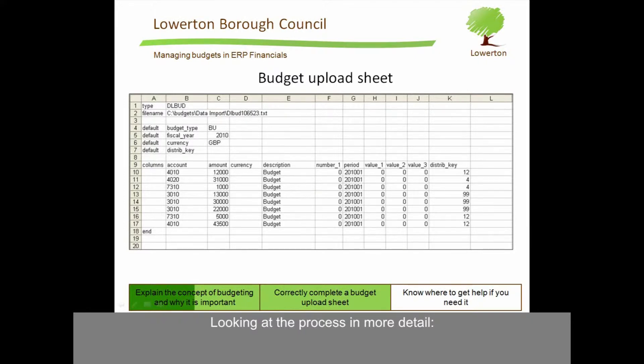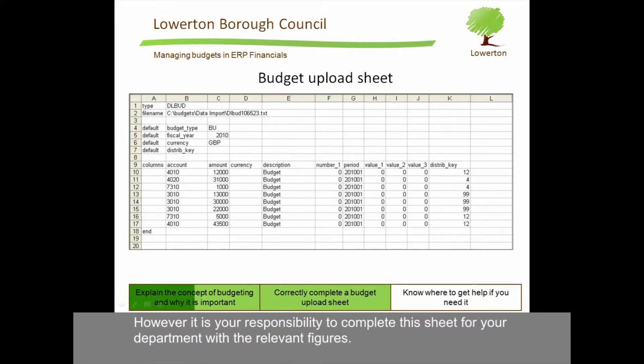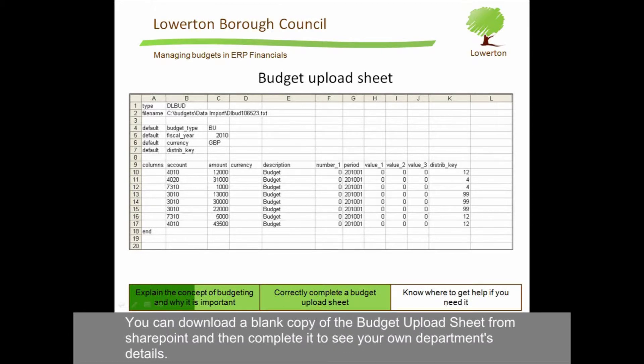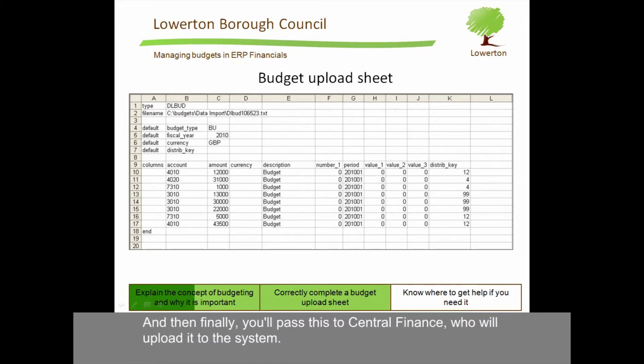Looking at the process in more detail, Central Finance will use the budget upload sheet to upload these figures into the system. However, it is your responsibility to complete this sheet for your department with the relevant figures. Your department head will advise you of the budget breakdown and who will be actually completing the spreadsheet. You can download a blank copy of the budget upload sheet from SharePoint, complete it with your own department's details, and then pass it to Central Finance, who will upload it to the system.